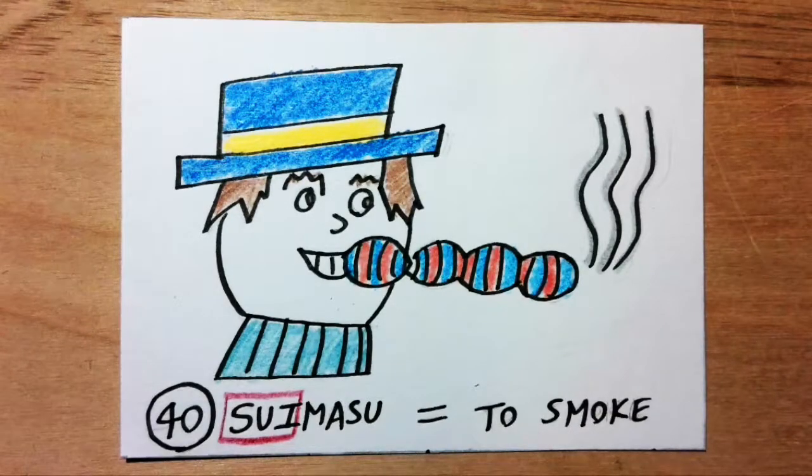Suimasu means to smoke. Sui sounds like 'sweets.' Imagine future technology where you can stick several special sweets together to form some sort of sugary vape cigar that can be smoked.